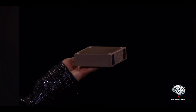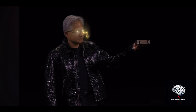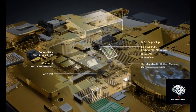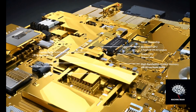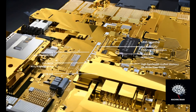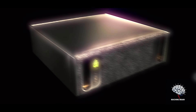This is NVIDIA's latest AI supercomputer, and it's fondly called Project Digits. What if I told you that a beast is about to be unleashed in the world of AI computing — a beast that fits on your desk yet packs the power of a supercomputer that once filled entire rooms? Ladies and gentlemen, meet Project Digits: NVIDIA's groundbreaking three-thousand-dollar AI powerhouse.